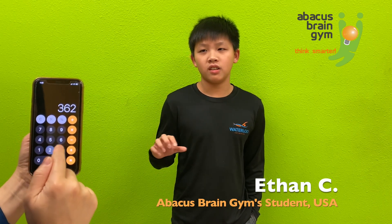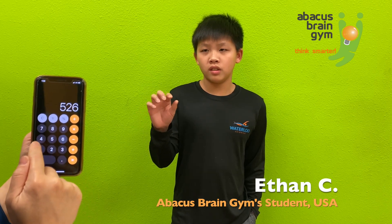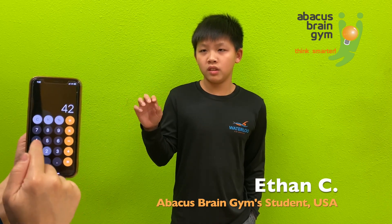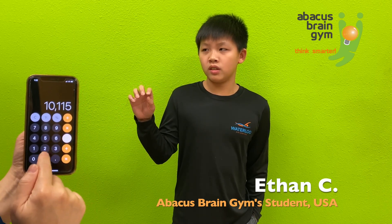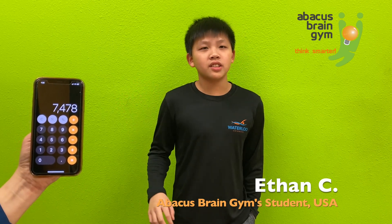52 plus 362 plus 49 minus 257 plus 369 plus 5,261 plus 4,279 minus 2,637. 7,478. Good job, good job.